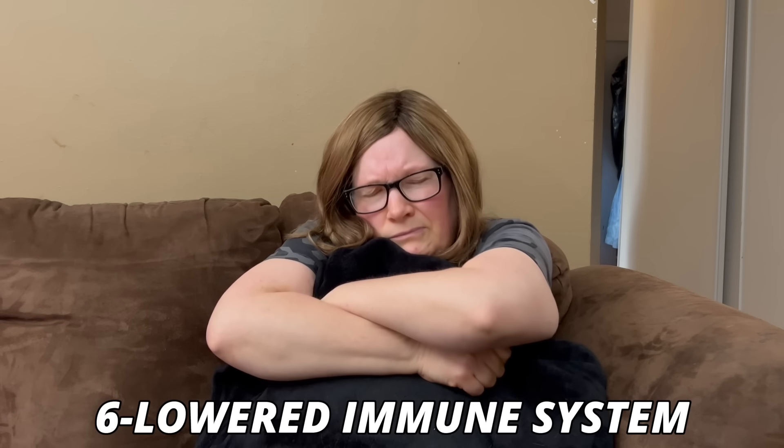Number six is a lowered immune system. When cortisol powers down all non-essential functions to send all available energy to important body systems to deal with a perceived threat, some immune functions unfortunately are on that unimportant list. High cortisol also increases inflammation and decreases the production of white blood cells, so long periods of high cortisol can leave you much more susceptible to illness.